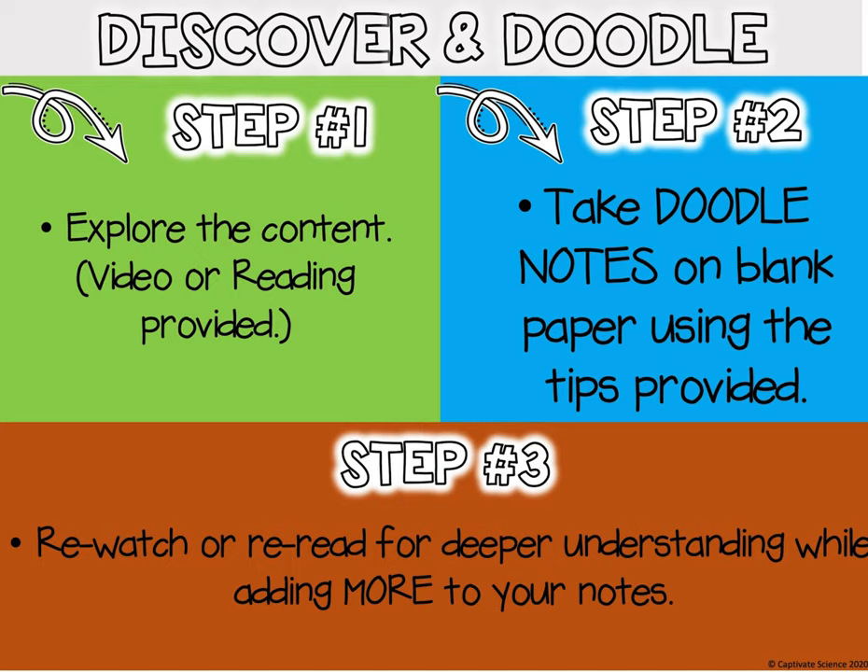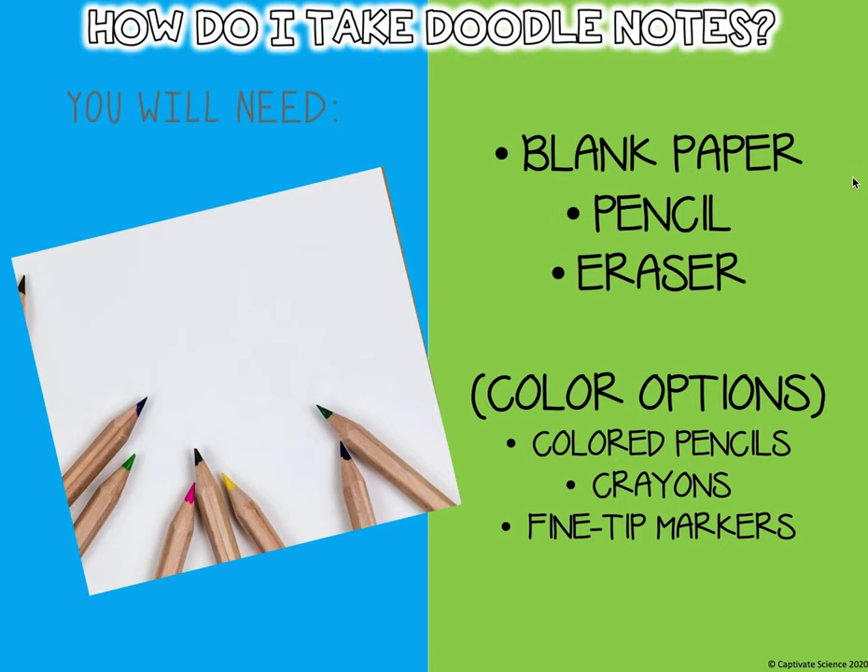So let's go ahead and jump in. How do I take doodle notes? The only things you'll need are a blank piece of paper, a pencil, and an eraser.